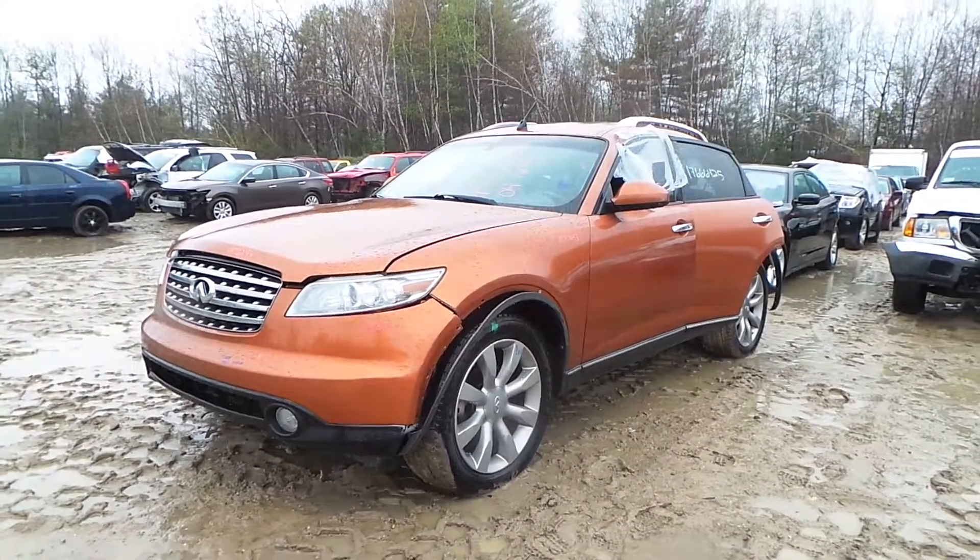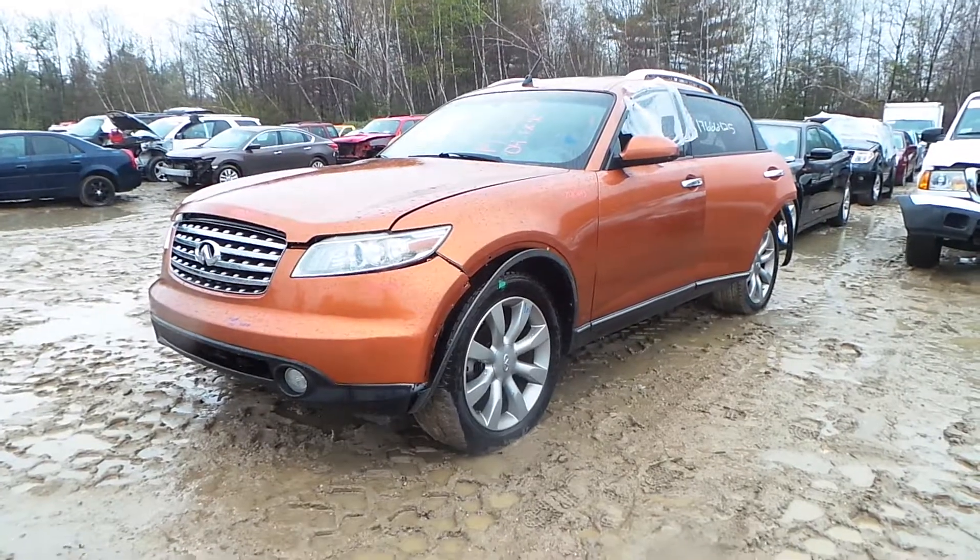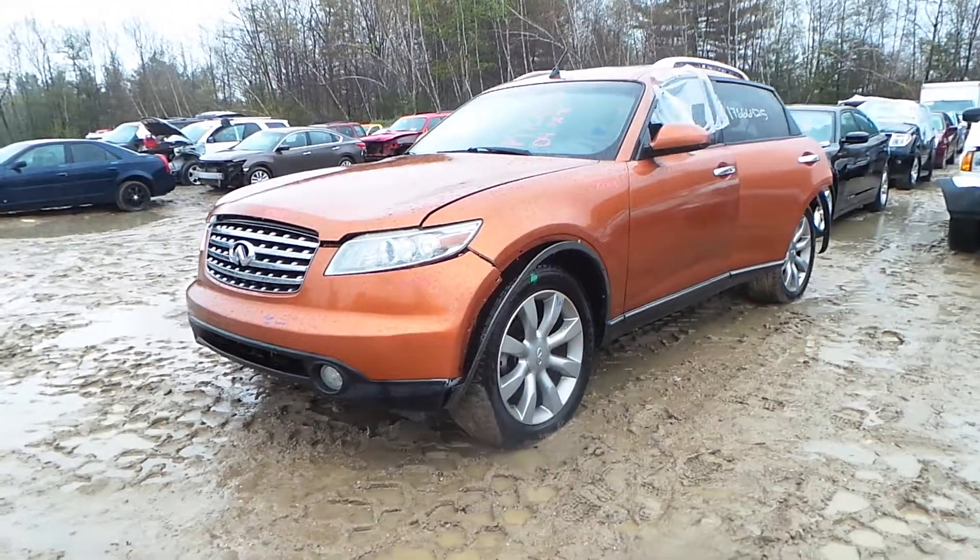Hi, this is Alex with New England Auto Intrapecycler, and today we are inventorying a 2004 Infiniti FX45, stock number M70293.